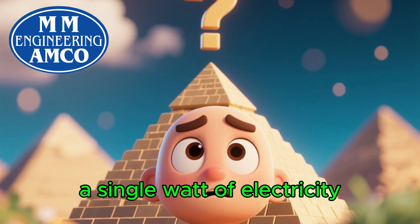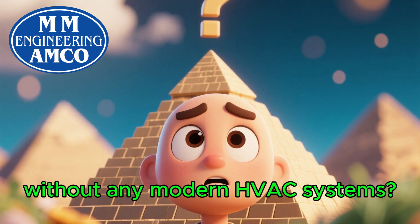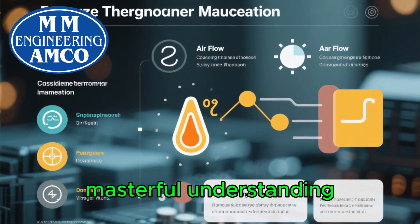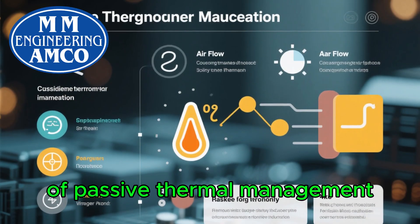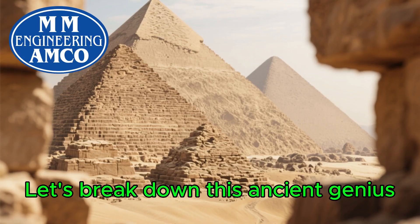How did they achieve this without a single watt of electricity, without any modern HVAC systems? The answer lies in a masterful understanding of passive thermal management, and it's a lesson we desperately need to relearn today. Let's break down this ancient genius.